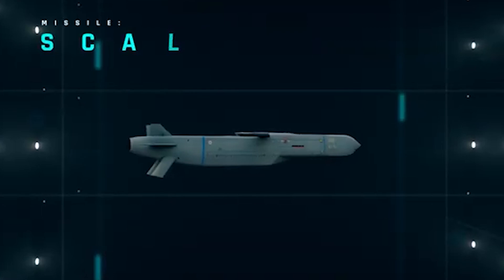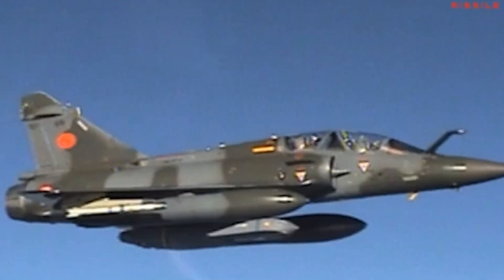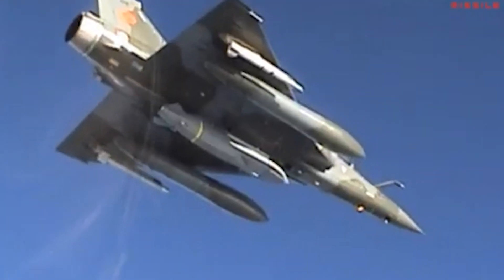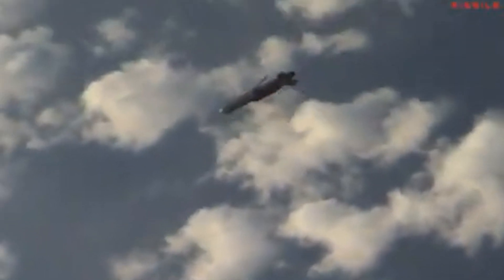First up, the Scalp EG cruise missile. This can hit targets over 500 kilometers away with insane precision. It's designed to take out high-value, well-protected targets, like enemy bunkers or command centers, without putting pilots in harm's way.